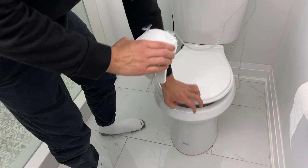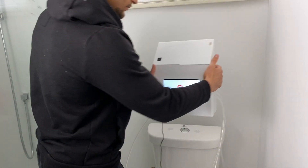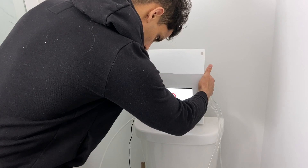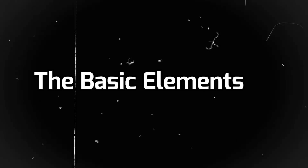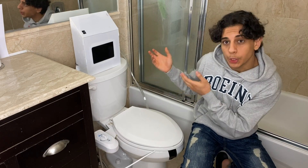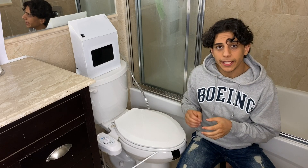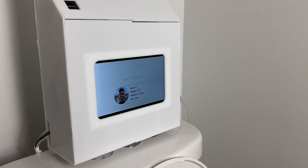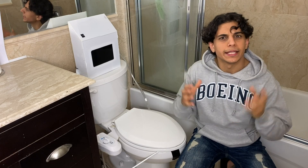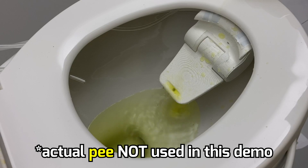Once it's built, getting started is simple: stick the funnel to the front of your toilet, stick the analysis enclosure to your toilet tank, register your fingerprint, enter your basic information and preferred funnel angle, and you're all set. When you enter the washroom, the device needs to know you're ready to pee. We considered motion sensors or fingerprint sensors and went with a fingerprint sensor — that way it knows who is peeing and lets each person in the household have their own set of data.